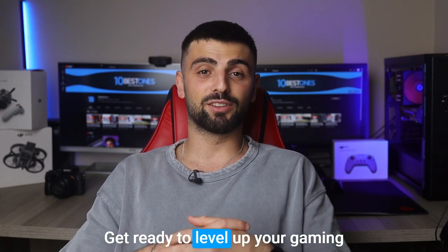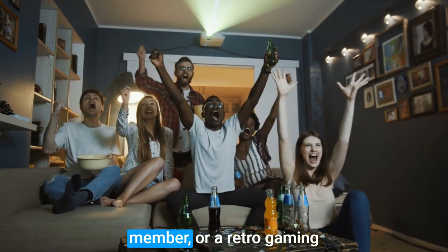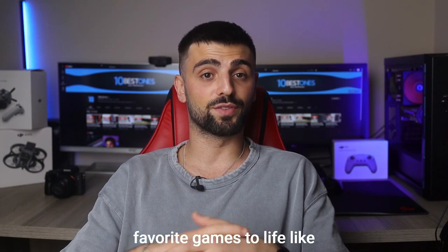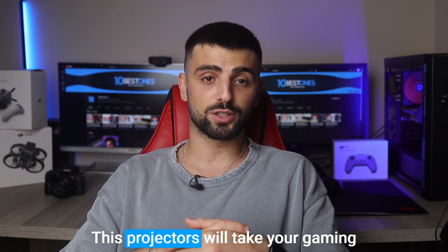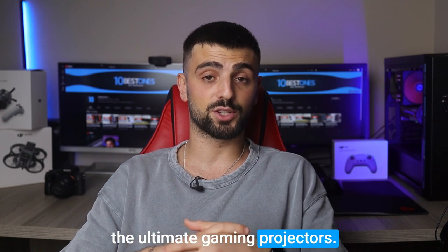Hey there gamers! Get ready to level up your gaming experience as we dive into the world of the best projectors for gaming. Whether you're a console warrior, a PC Master Race member, or a retro gaming aficionado, we've got you covered. In this video, we'll explore the top projectors that bring your favorite games to life like never before. From stunning visuals to immersive gameplay, these projectors will take your gaming sessions to epic proportions. So let's embark on a quest to find the ultimate gaming projectors.